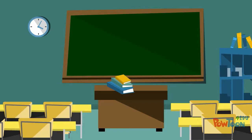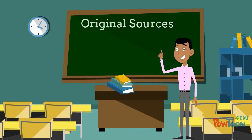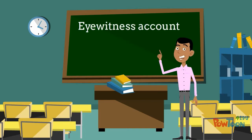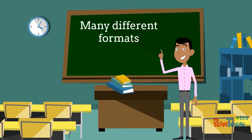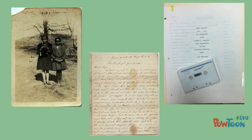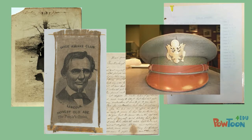From his previous classes, he knew that primary sources are original sources created in the time period being researched, and that they provide a type of eyewitness account to history. He also knew that primary sources come in many different formats — photographs, letters, oral histories, and much more.